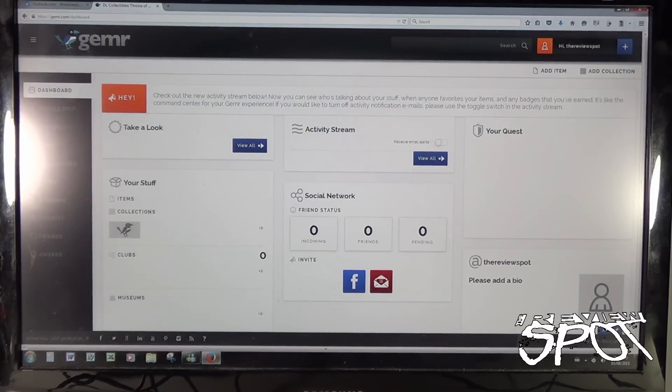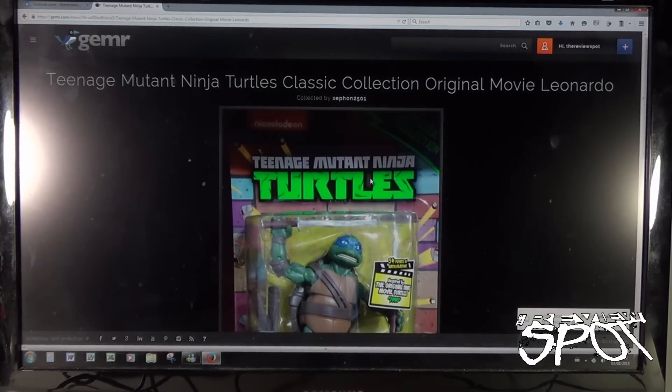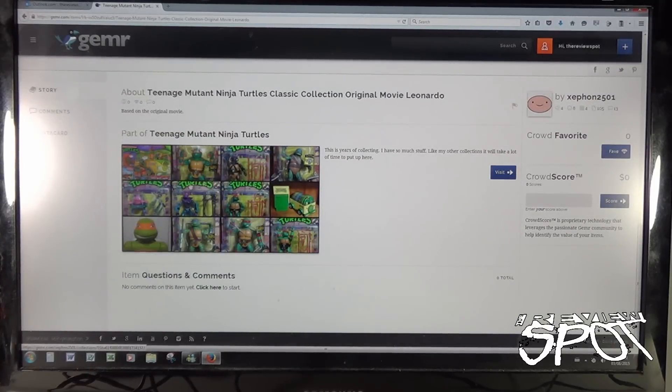Let's go back to my profile. Say for example I want to click on zfond2501 — he posted a Teenage Mutant Ninja Turtles classic collection. I click on that. I haven't actually picked these up yet so I'm a little jealous. It says 'Teenage Mutant Ninja Turtles Classic Collection, Original Movie Leo.' It's part of the TMNT collection he's got, with a little write-up: 'These are years of collecting — I have so much stuff, it will take a lot of time to put it all up here.'